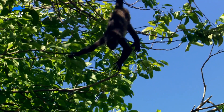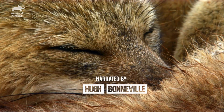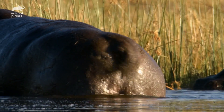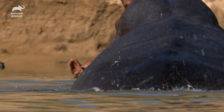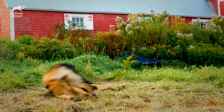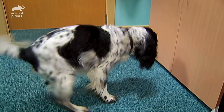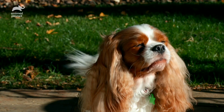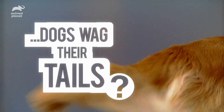The tail has all kinds of uses. Rats balance with it, foxes cosy up with it, and hippos fling their... well, let's not go there. And as for dogs, when they're not running around chasing it, they're wagging it. Until recently, people didn't understand what this remarkable appendage was for. So, why do dogs wag their tails?